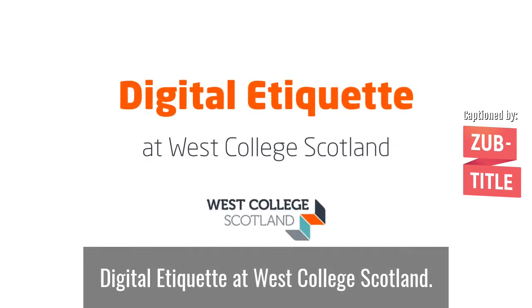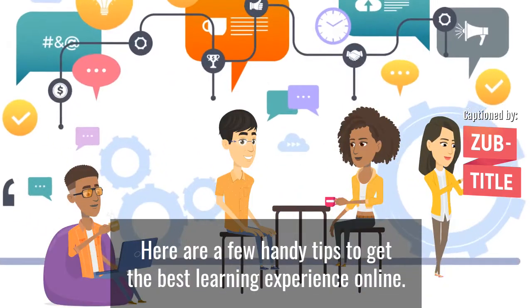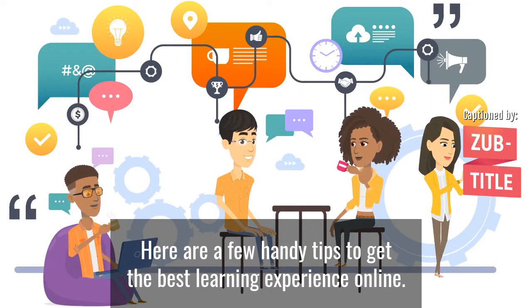Digital Etiquette at West College Scotland. Here are a few handy tips to get the best learning experience online.